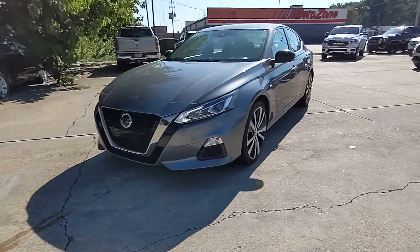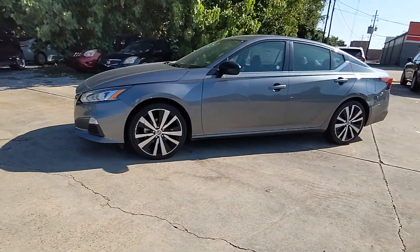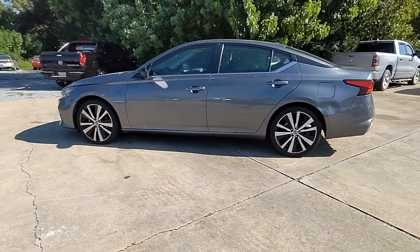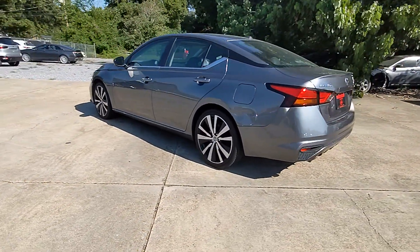You will love the features of this 2021 Nissan Altima. With less than 70,000 miles on the odometer, this vehicle provides excellent value. Get all the features you want and need in this multi-talented Altima.